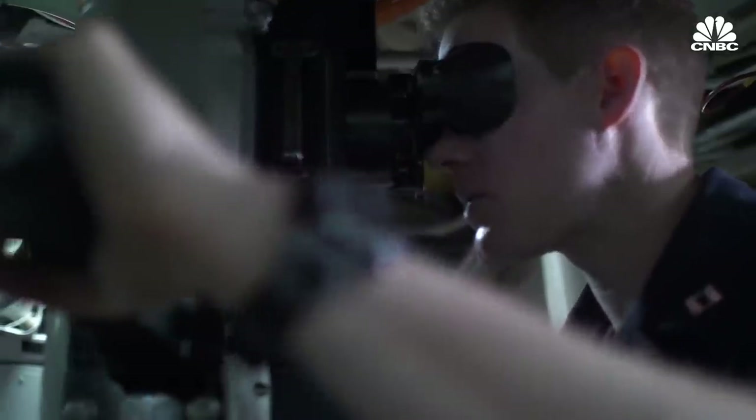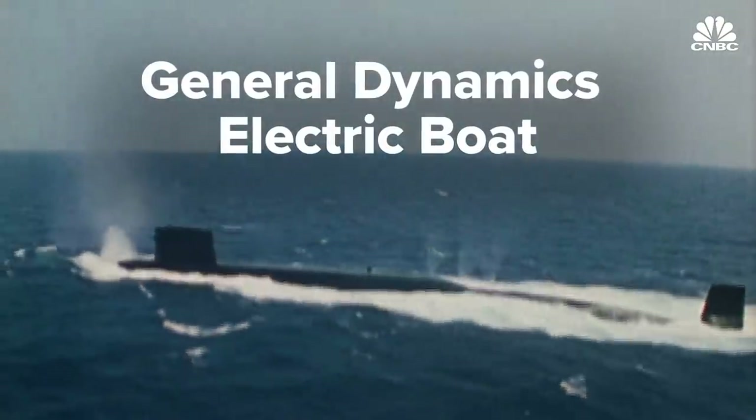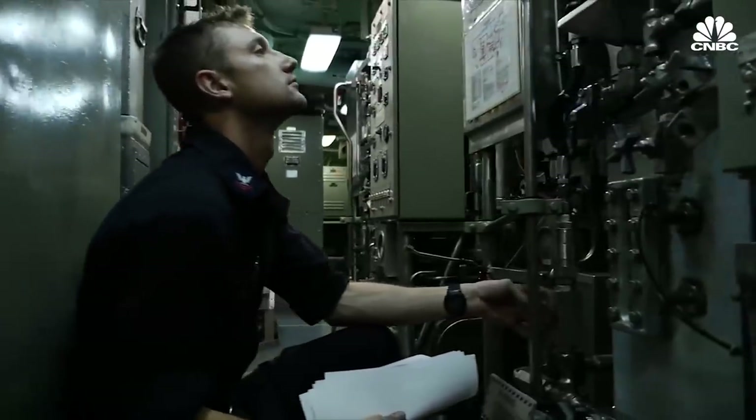Submarines are really right at the center of fleet design, partly because that's an area where the US still considers itself to have an uncontested advantage. And since the 1950s, the Navy has relied on companies such as General Dynamics Electric Boat and Huntington Ingalls Industries to produce these nuclear-powered underwater weapons of war.